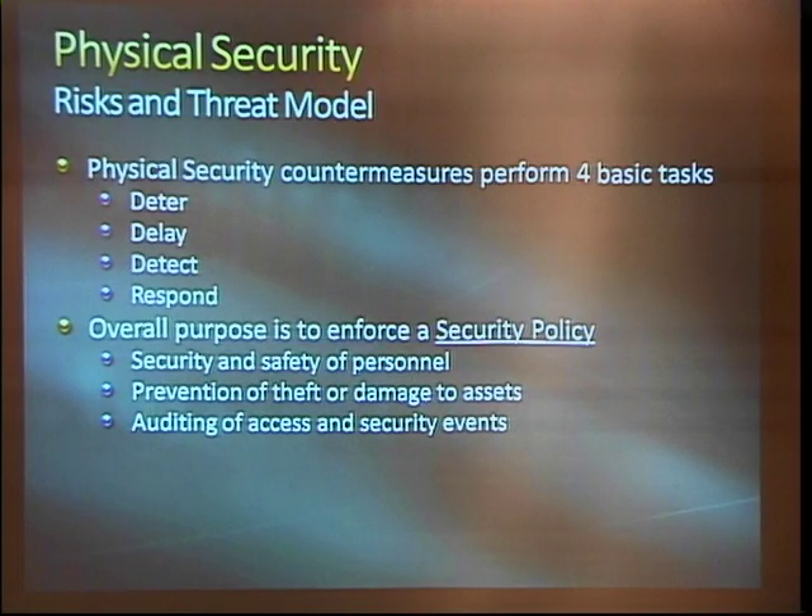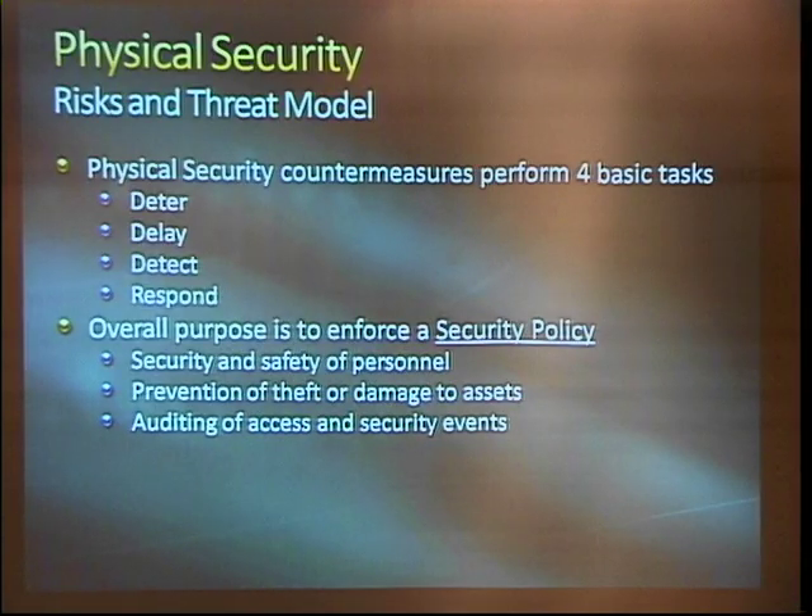So fundamentally, these are all there to enforce a security policy, and that security policy is something that you have to decide for yourself — whether it's your apartment, your hackerspace, your corporate high-rise. What are the priorities and what are you really trying to get out of this? Just like an enterprise IT security policy is necessary before you start buying firewalls, you need to figure out what procedures you want to be enforced by your access controls. Security and safety of the personnel is fundamental — any security measure you put in that does not protect the people who actually work in the building, they're not going to follow.